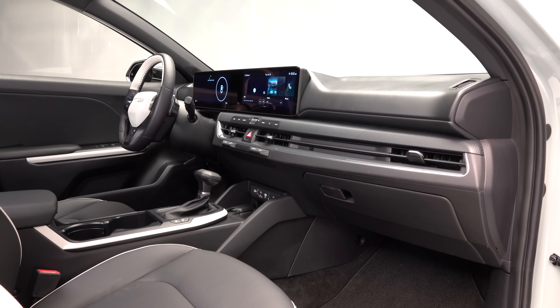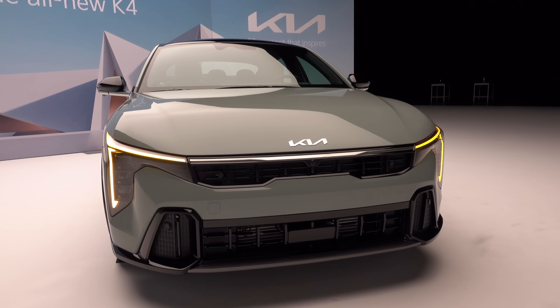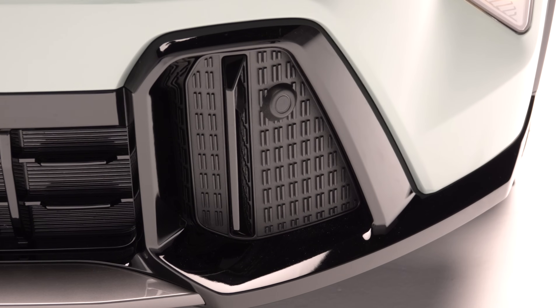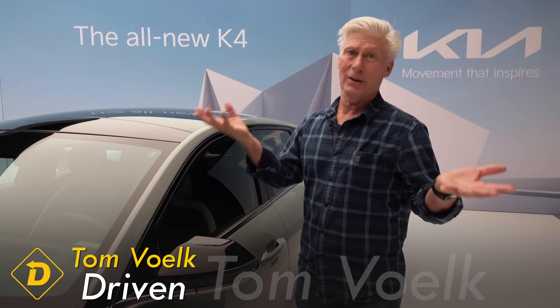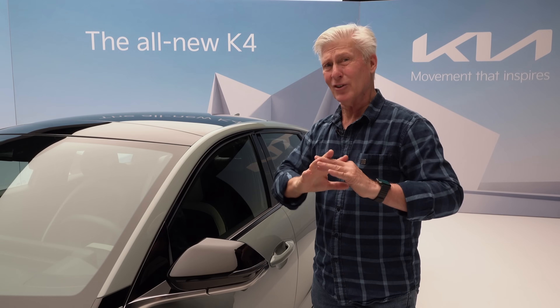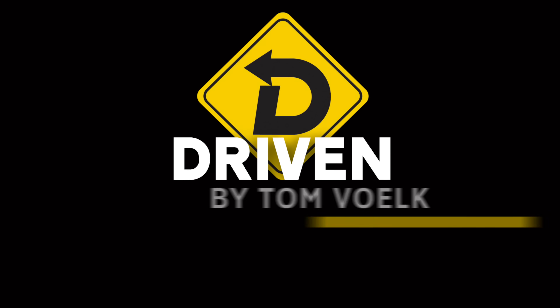Hope you got something out of my first look at the Kia K4. No chance to drive it, though I'm very interested in getting behind the wheel — especially with the turbocharged engine. A reminder that Kia brought me to Michigan, put me up in a hotel, and fed me good food, but the information and opinions are mine because I think you deserve that. Thanks for watching. I'm Tom Volk.